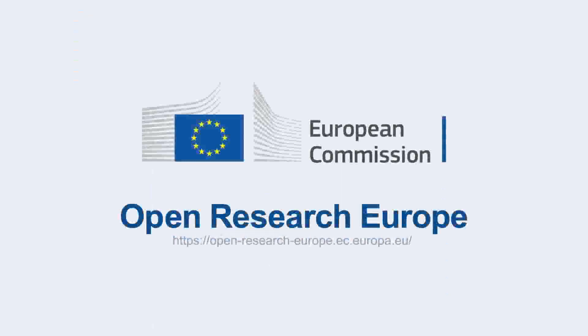Are you ready to submit? For more information about Open Research Europe, visit open-research-europe.ec.eu.